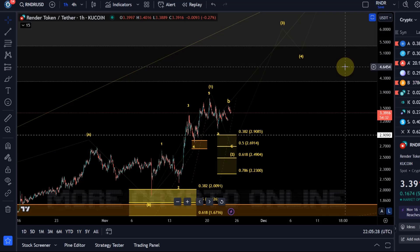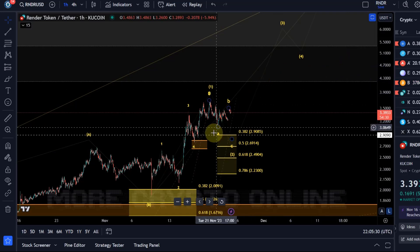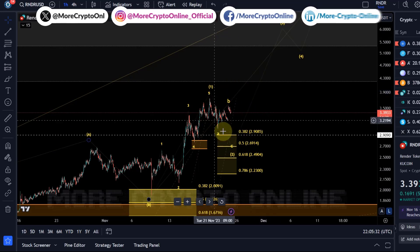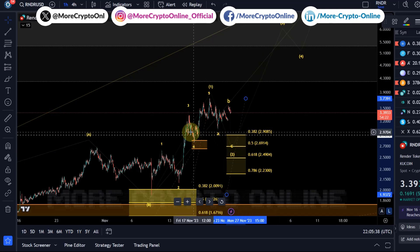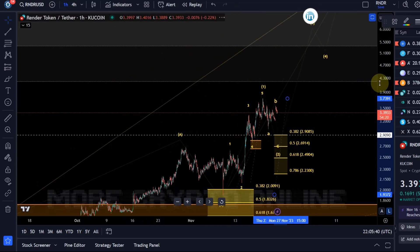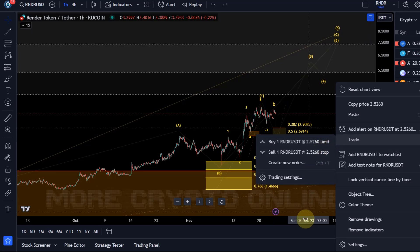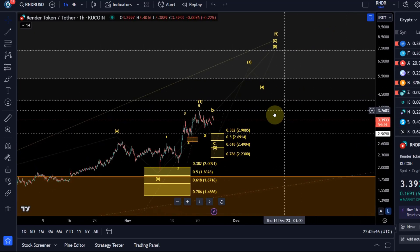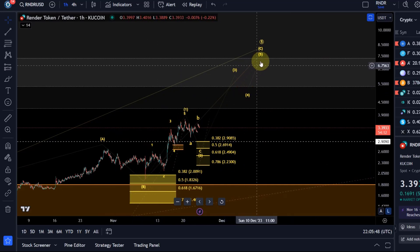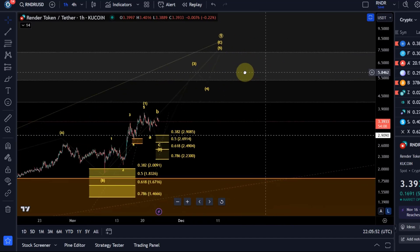Hello and welcome to another update video about Render. On the Render chart, the price is likely still forming this wave 2 correction. As explained in the previous video, the most likely and preferred scenario would be that the price is still working on this C wave.